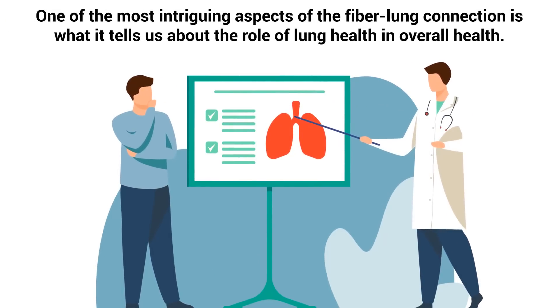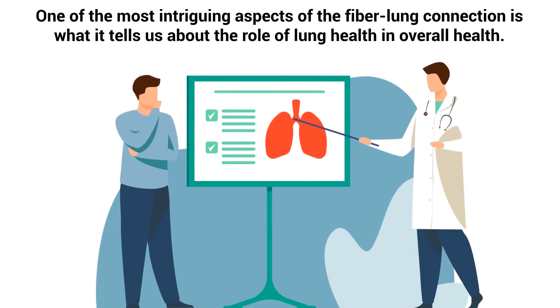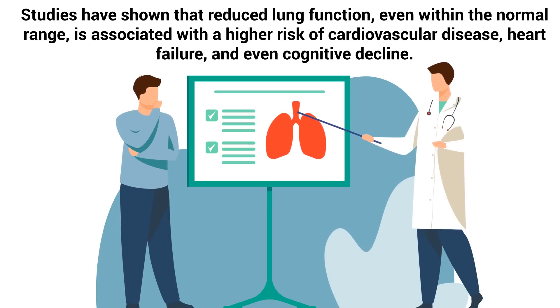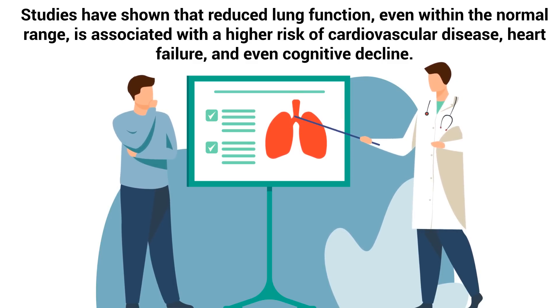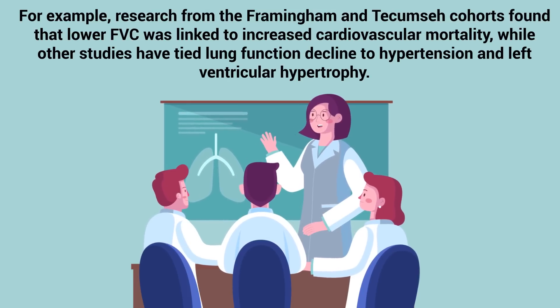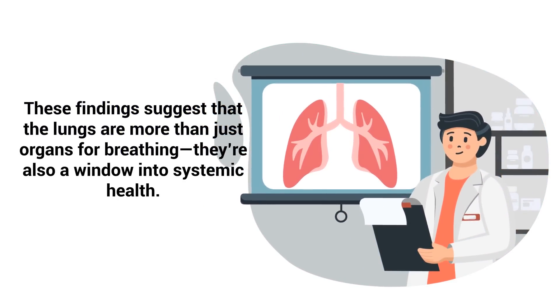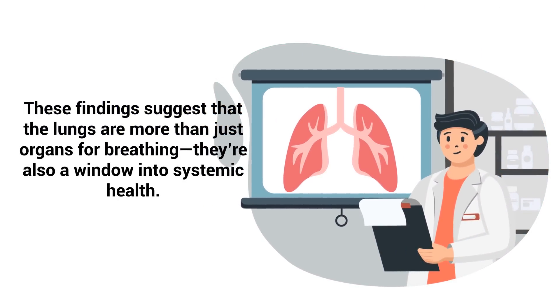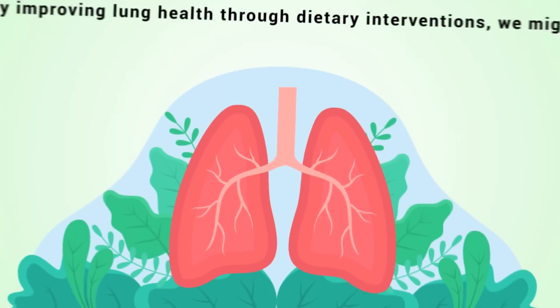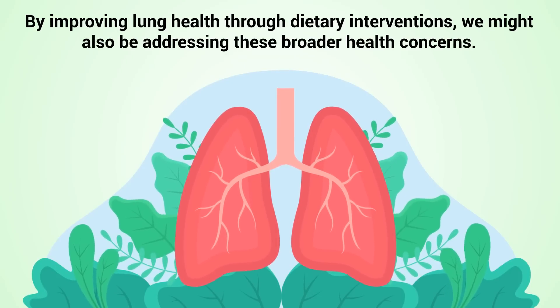One of the most intriguing aspects of the fiber-lung connection is what it tells us about the role of lung health in overall health. Studies have shown that reduced lung function, even within the normal range, is associated with a higher risk of cardiovascular disease, heart failure, and even cognitive decline. Research from the Framingham and Tecumseh cohorts found that lower FVC was linked to increased cardiovascular mortality, while other studies have tied lung function decline to hypertension and left ventricular hypertrophy. These findings suggest that the lungs are more than just organs for breathing — they're also a window into systemic health. Impaired lung function may reflect underlying issues like chronic inflammation, endothelial dysfunction, or metabolic disturbances, all of which can have far-reaching consequences. By improving lung health through dietary interventions, we might also be addressing these broader health concerns.